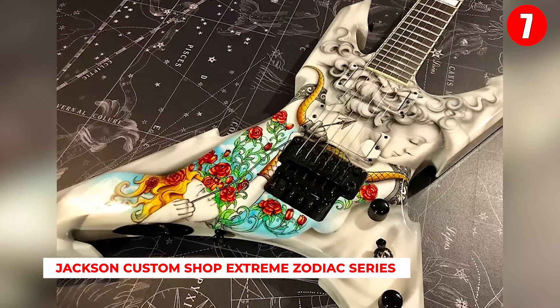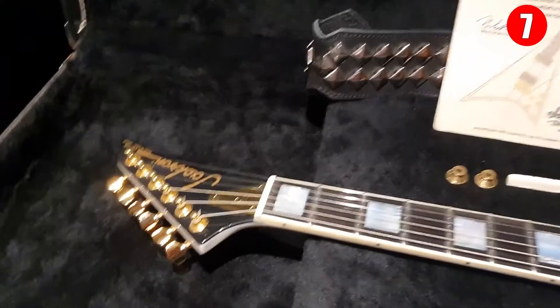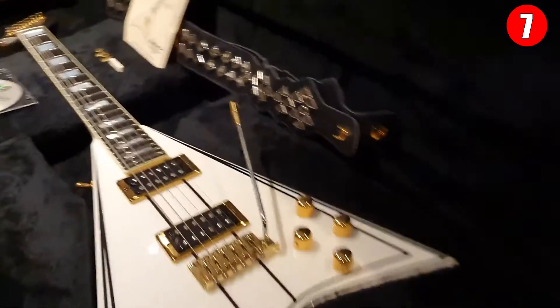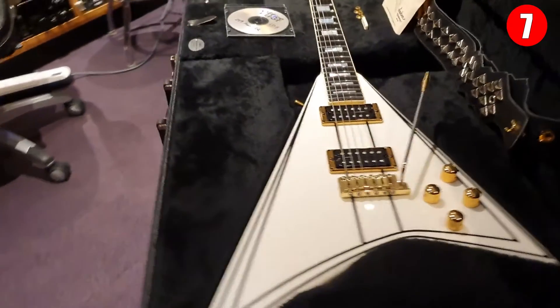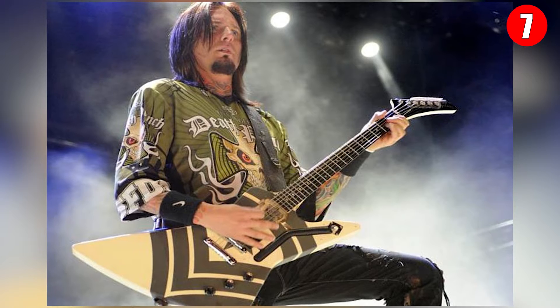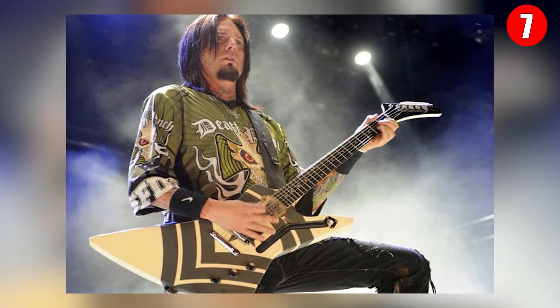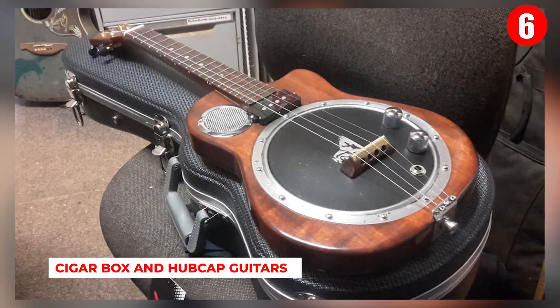Number 7: Jackson Custom Shop Extreme Zodiac Series. This is the kind of guitar you'd find a rock star playing at a punk rock concert. A partnership between the Jackson Guitar Company and master builder Pablo Santana, the Extreme Zodiac Series was designed by graphic artist Craig Frazier. Each guitar in the collection features one zodiac sign, combined with Jackson's classic Kelly edge structure and warrior body, available for $7,400. The jagged base design really sets it apart from the crowd.